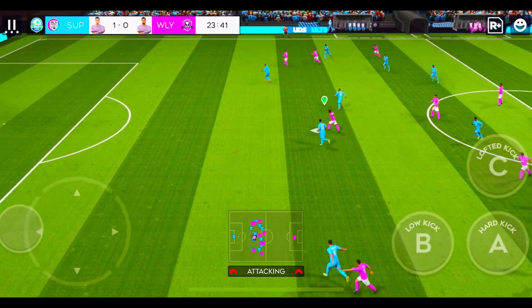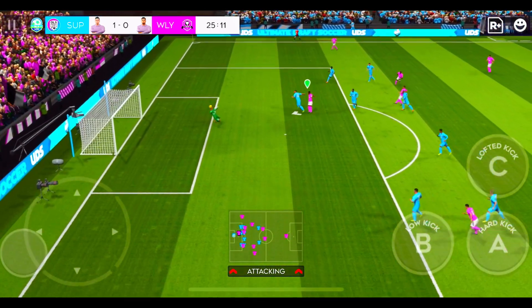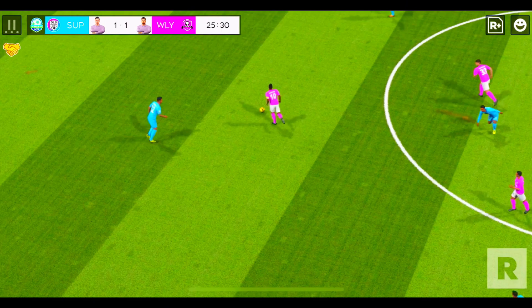They failed to connect with that tackle and they could be in trouble here. All that's left is... and they've equalized! Let's see that one again.